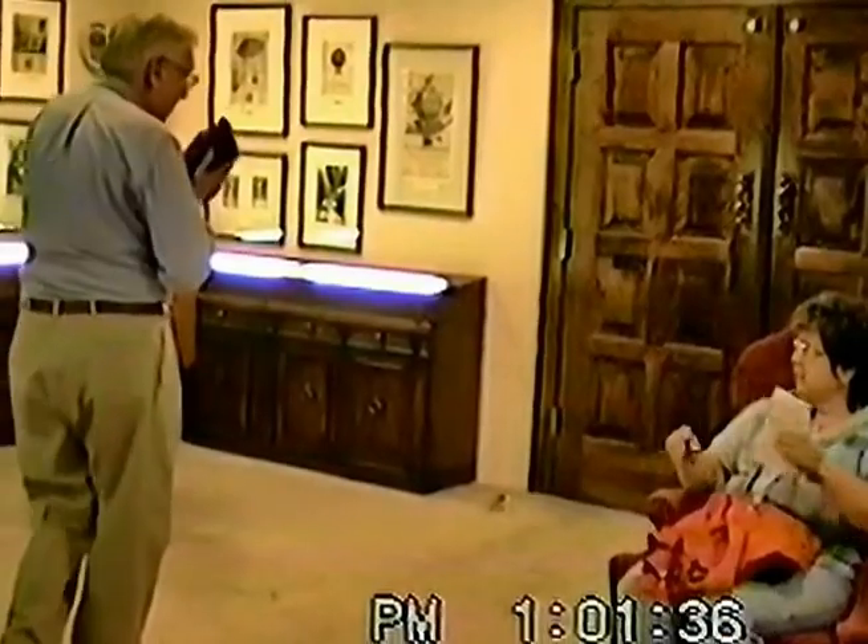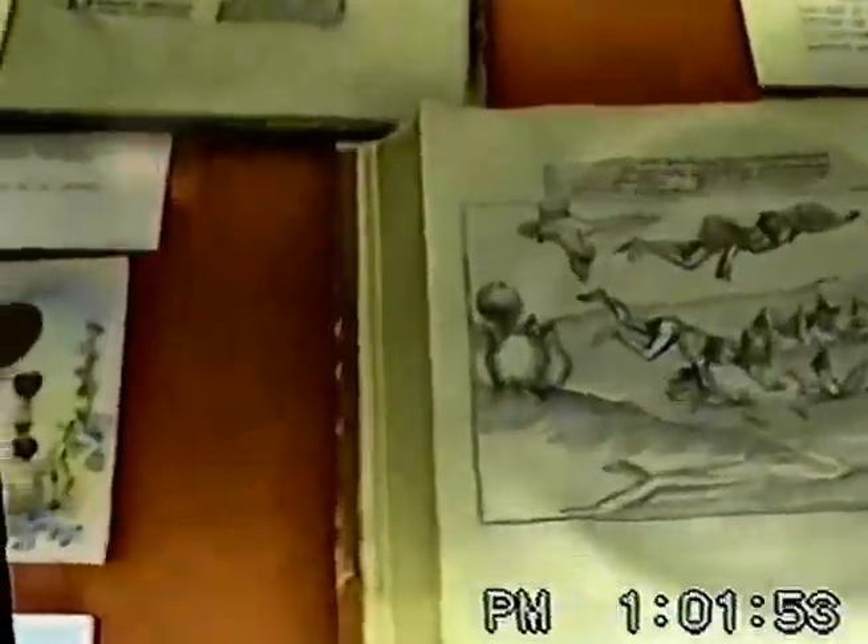We have the oldest book in the library. Did Bob point it out to you? He hasn't had time for us. Okay, the oldest book in the library is up there on the left-hand side — under glass, with the German text.